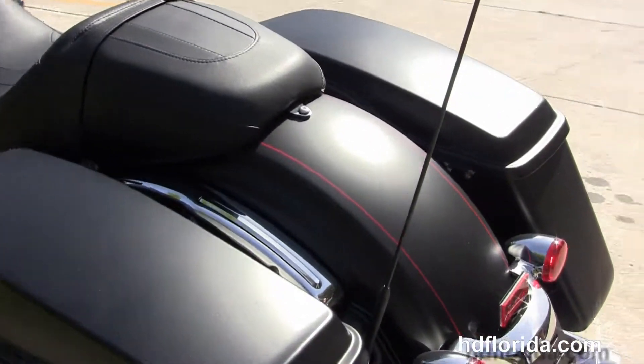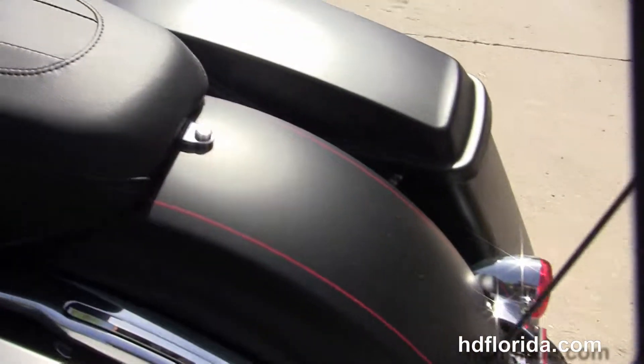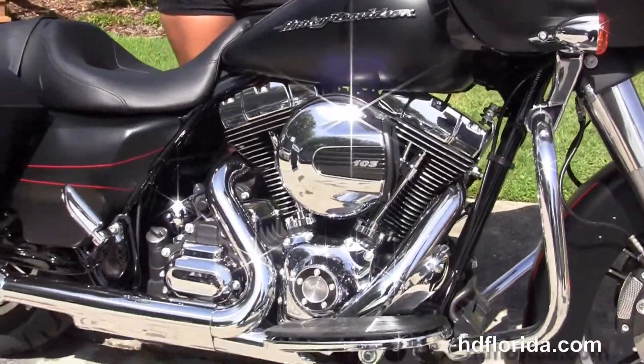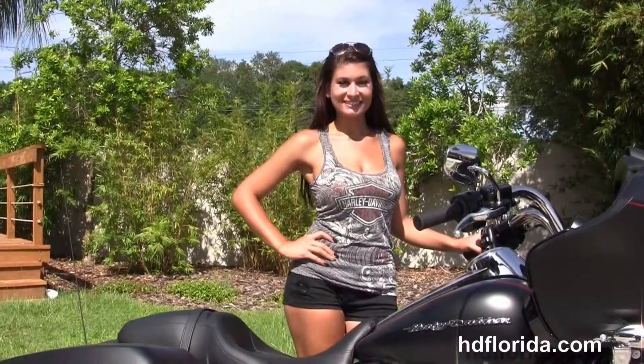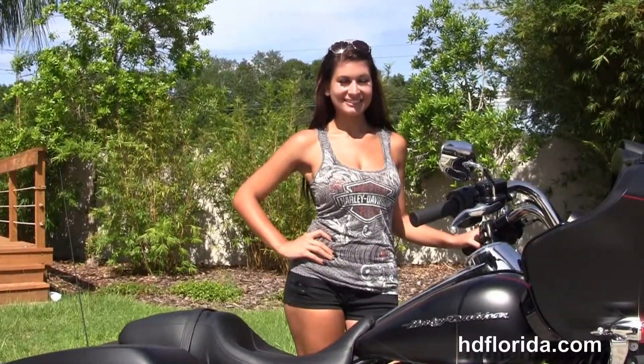The Road Glide Special starts out front with a color match fairing skirt, the 49mm front forks, low profile front fender, and tucked up underneath there we have the 19 inch enforcer wheels. Stopping this bike we have the floating rotors with 4 piston Brembo calipers.